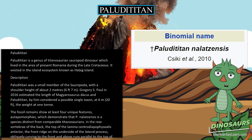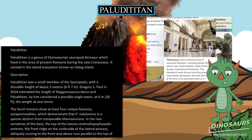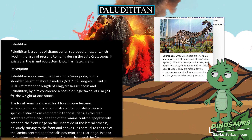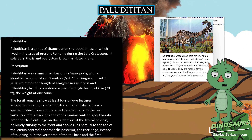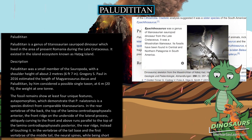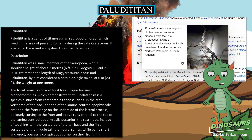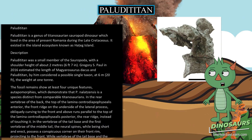Paludititan was a small member of the Sauropoda, with a shoulder height of about 2 meters (6 feet 7 inches). Gregory S. Paul in 2016 estimated the length of Magyarosaurus dacus and Paludititan, by him considered a possible single taxon, at 6 meters (20 feet) and the weight at 1 ton.